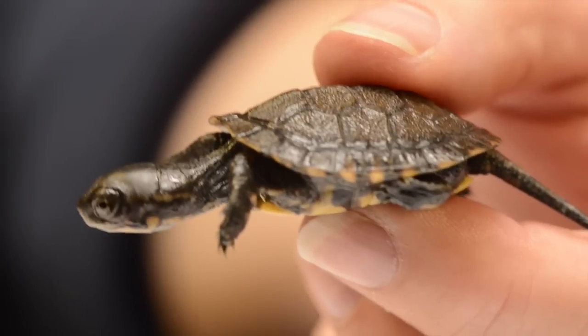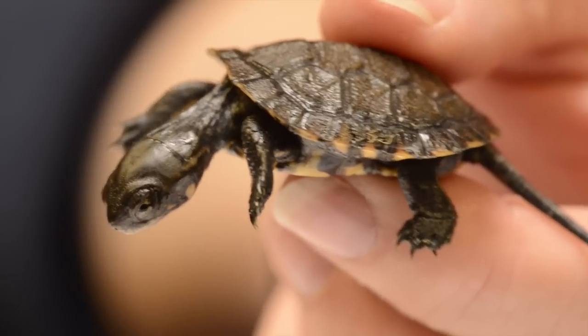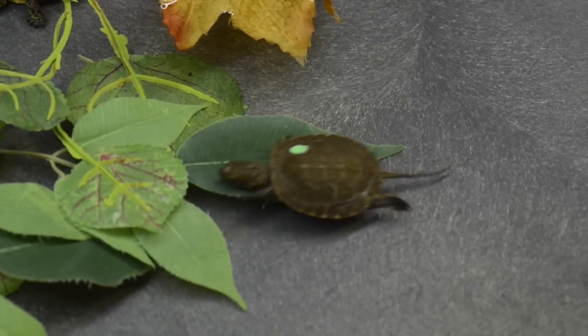When you're as small as these guys are, you're the perfect size for a lot of animals to eat, and the biggest predator they have out there right now are the invasive or introduced bullfrogs. They just scoop them up like M&Ms.